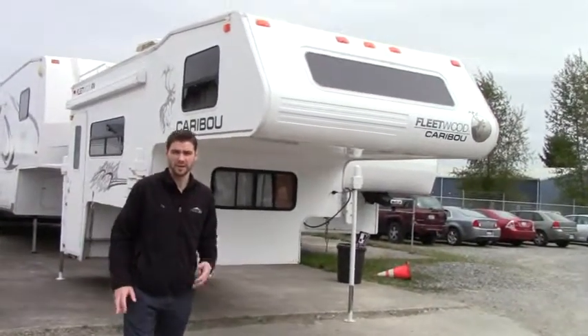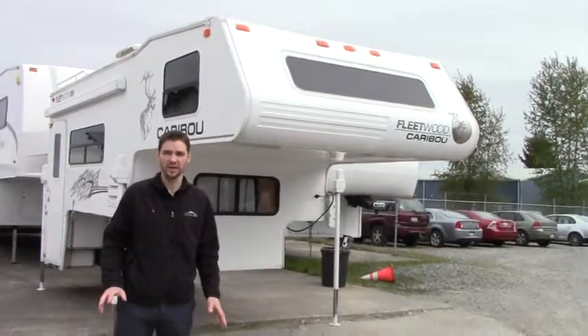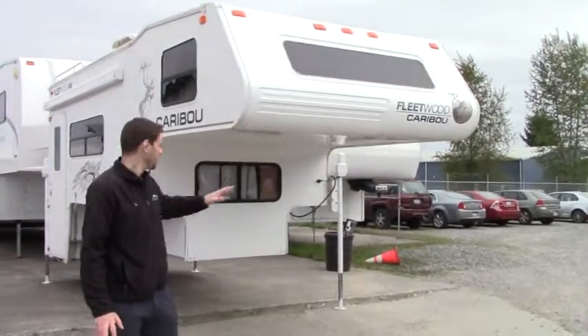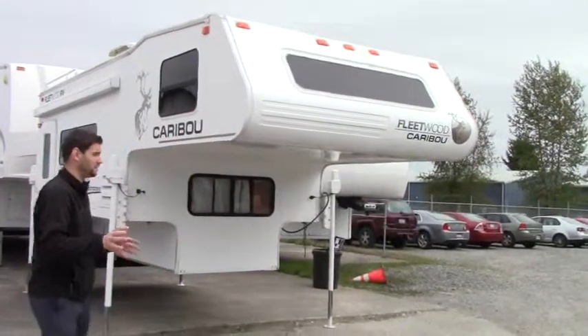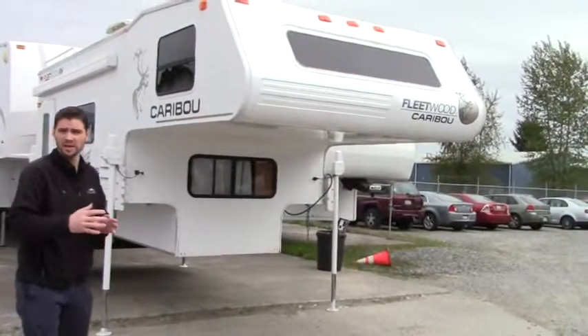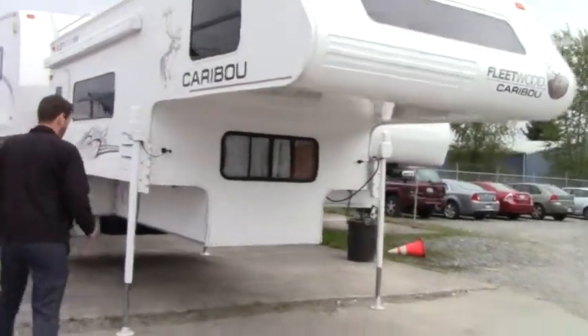Hello from Johnson RV in Puyallup, Washington. My name is Chris and today we're featuring the 2001 Fleetwood Caribou 11J. It's a truck camper. We'll start with the front, move our way around to the back, and then head inside. First, it weighs about 3,800 pounds and is about 11 feet in length.